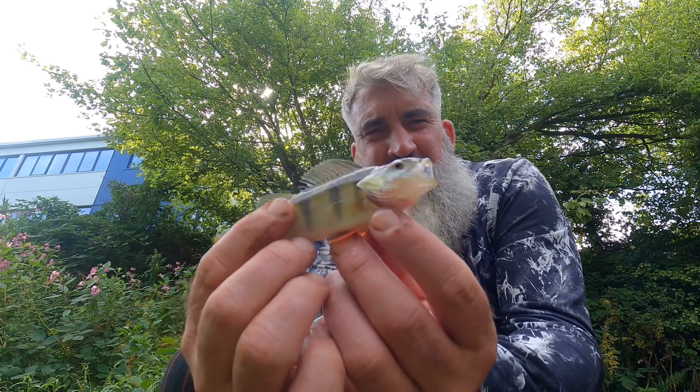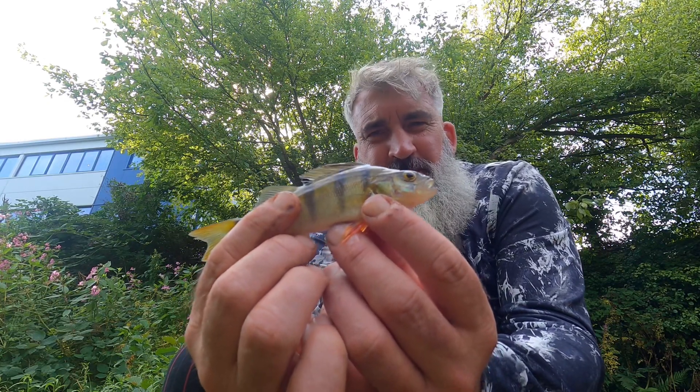I've got myself another little perch — this one is smaller. I think I've found a shoal of them, which is nice. Another little pristine perch — beautiful fish.